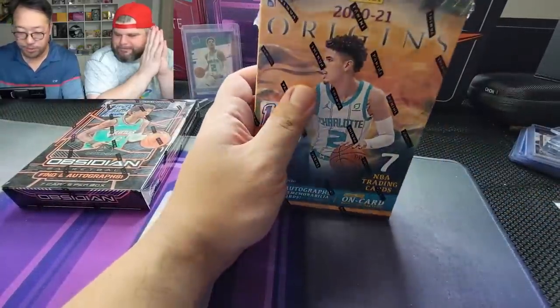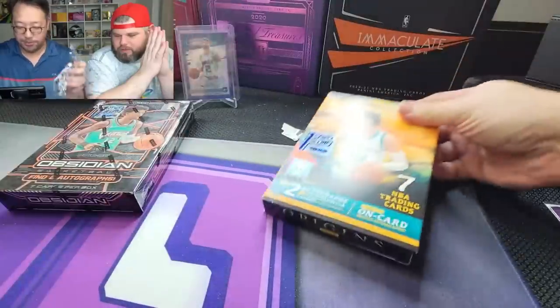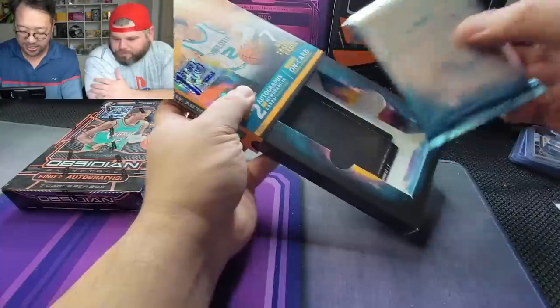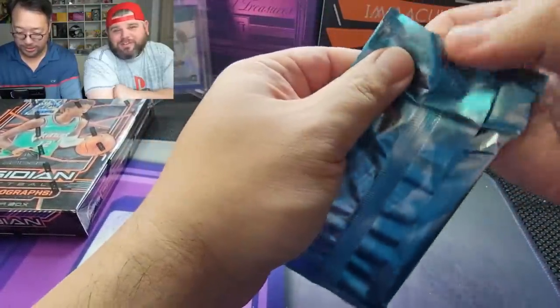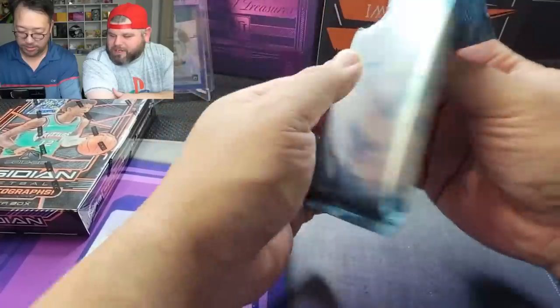One pack magic — you guys know what it is. We love these one-packers, we love the pain of getting schooled. If you guys haven't seen our one pack video where we put up the $1,700 pack versus the $220 pack, it's gonna be listed above here and I highly recommend you guys check it out.